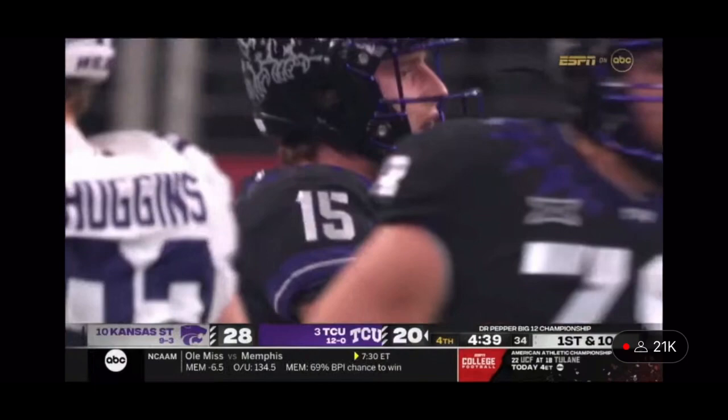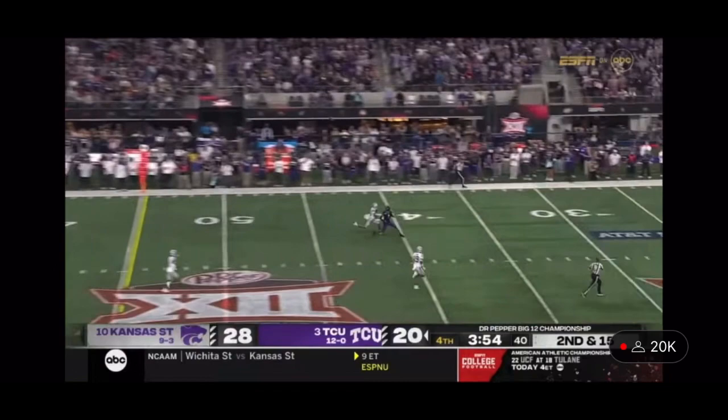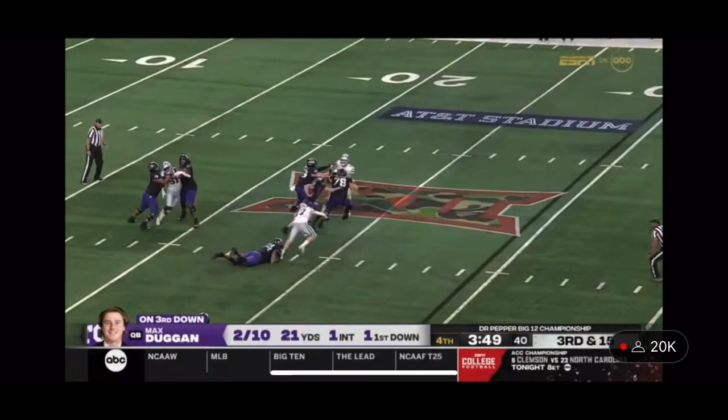Great job of making that read on Matluck. Matluck came around. Those shots downfield against Brents — show pressure and bring it. It's picked up, locked it downfield to Johnston. Incomplete. Good cover.